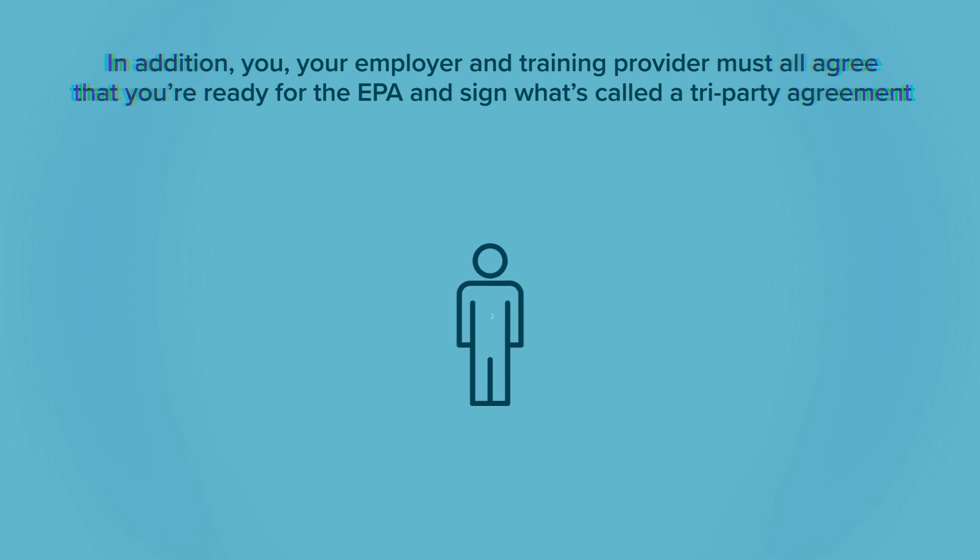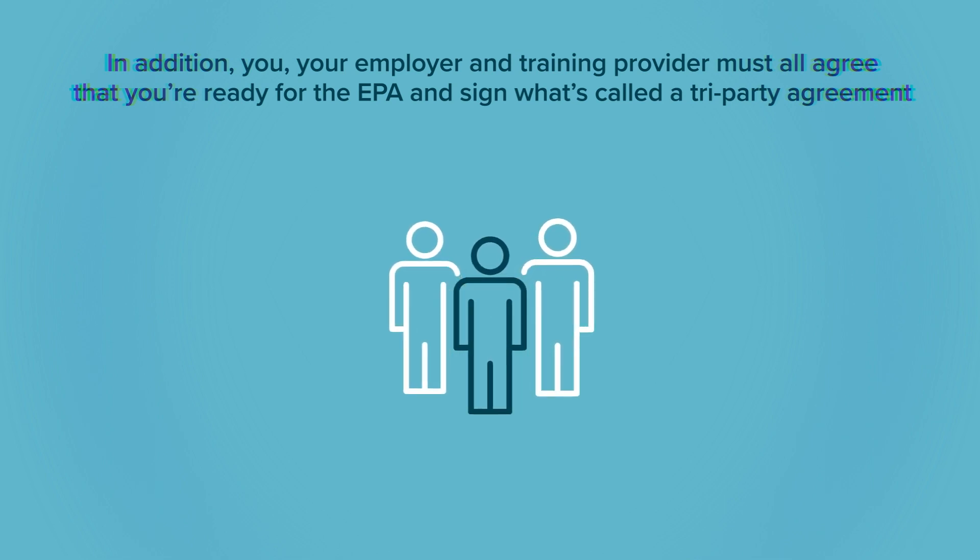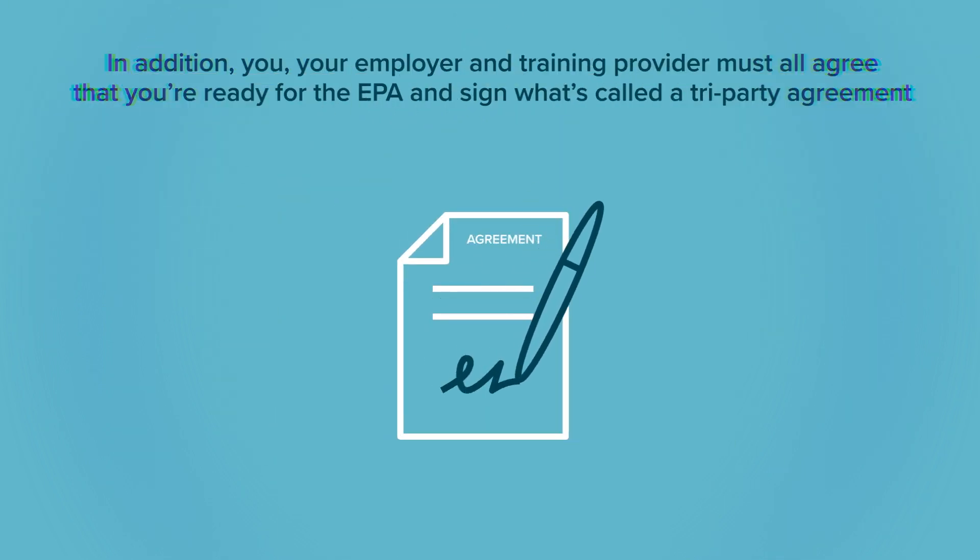In addition, you, your employer and training provider must all agree that you're ready for the EPA and sign what's called a tri-party agreement.